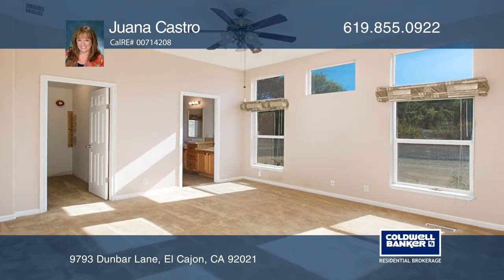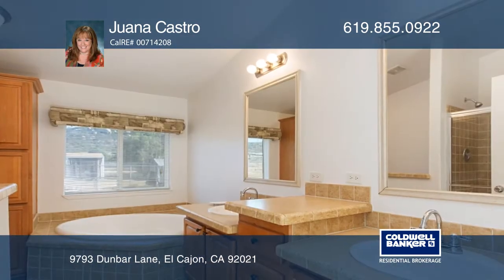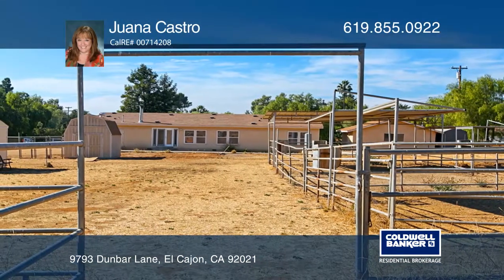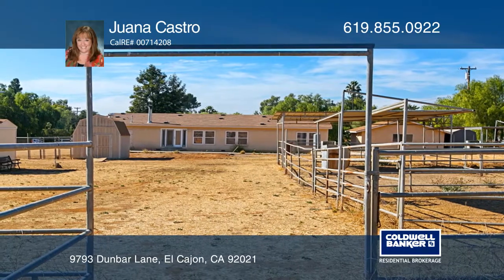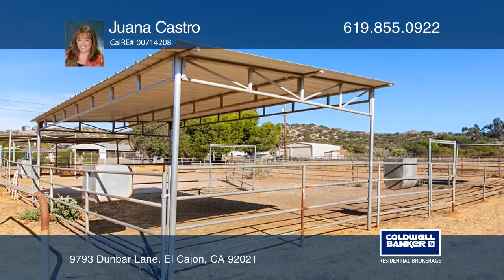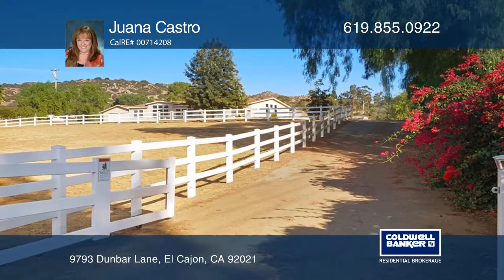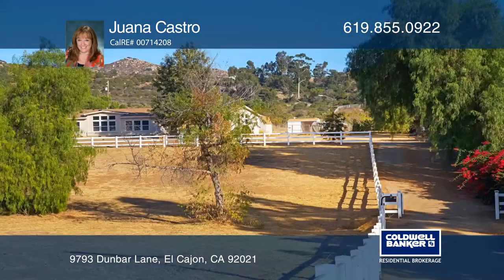Horse lovers, look no further! This property is set up for you. There's approximately 3.18 acres of usable land with movable pipe corrals, two tack rooms, a round pen for training, a 200 by 200 arena, and access to trails up the hills to ride your horses on.